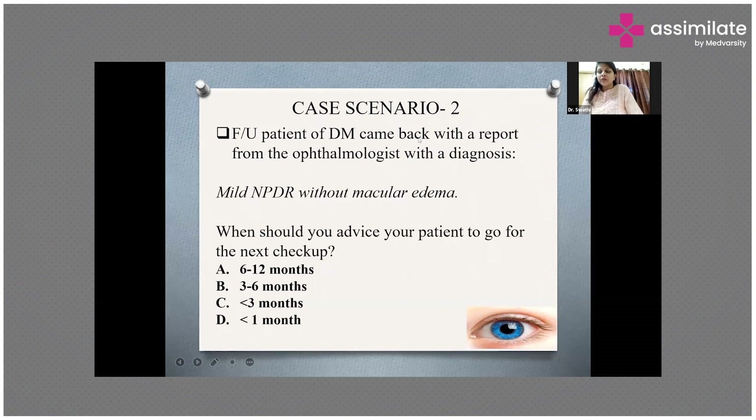Why do we choose direct ophthalmoscopy? As I said, it is for better visualization — to see exactly where the defect in the vessels of the eye is. Though this is more a question for an expert ophthalmologist, direct ophthalmoscopy provides a clearer, more detailed view.